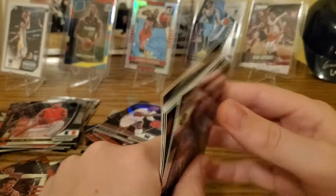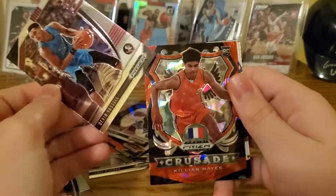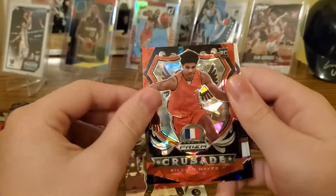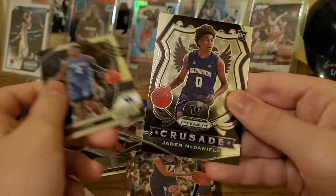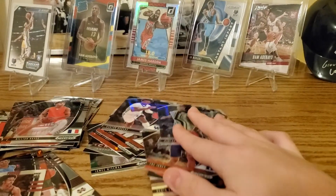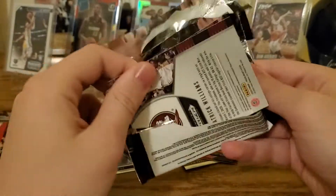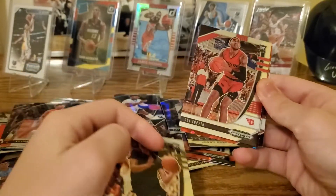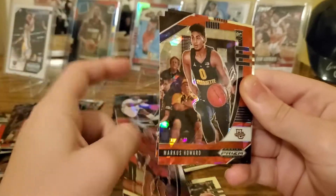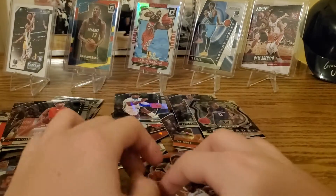Still no LaMelo Ball, but we do have James Wiseman and Anthony Edwards. Devin Vassell, Killian Hayes crusade, Trey Jones, Ashton Higgins, and crusade Jayden McDaniels — three regular packs left. Still no LaMelo Ball. Obi Toppin — there we go, Knicks! Marcus Howard, Tyler Bey, and Patrick Williams — two packs left.